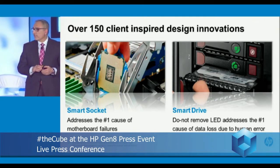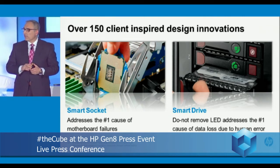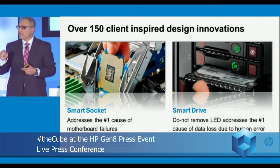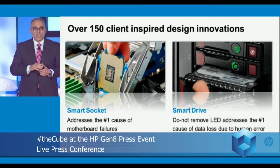The other true innovation we drove is the Smart Drive. The number one cause for data loss in a service configuration is human error — technicians go on site and tend to pull the wrong drive because they don't have good visibility of which drive has failed based on the LED indicator. With the new technology we've put in, we can now pinpoint which drive to remove and prevent pulling out active drives, which causes data corruption and data loss.